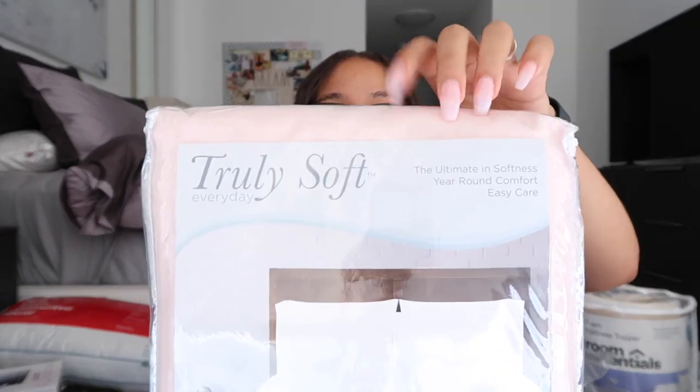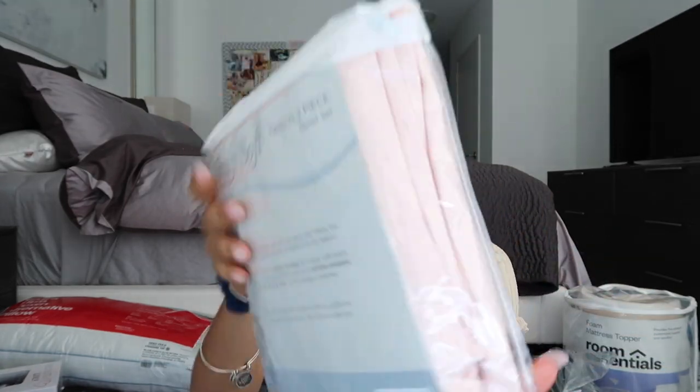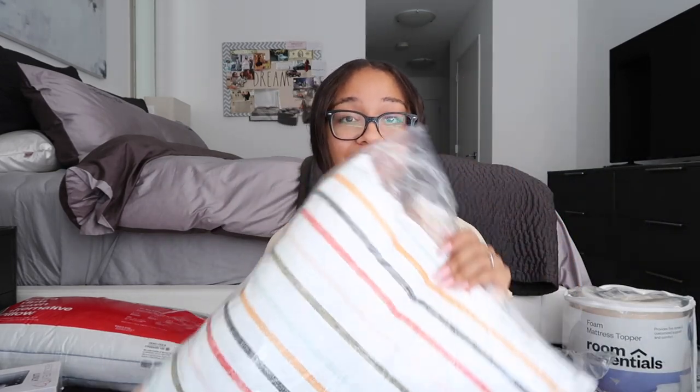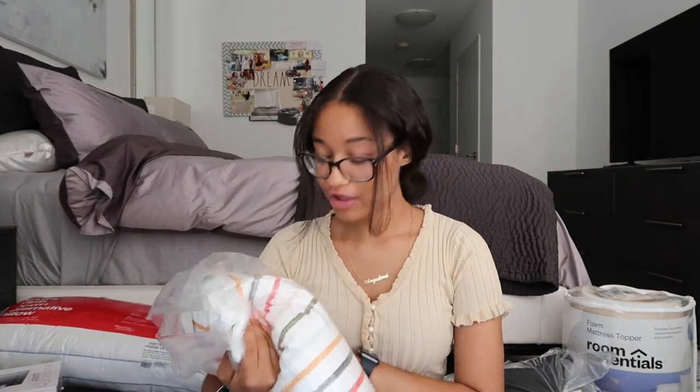I'm going for a pinkish-grayish theme in my room — very like a vibey LED lights kind of vibe. So I got this comforter duvet cover set in a light pink color. This cover goes on top of the comforter and it comes with a sham for one of the pillows. Next I got this accent pillow — it's a striped pillow with a bunch of colors. I thought it would be cute with the pink and gray theme, and I really like it so I'm putting it on the bed either way.